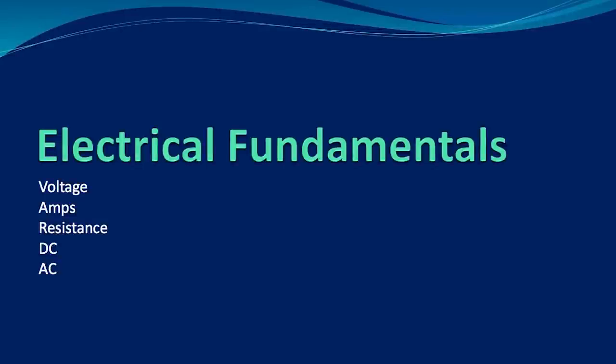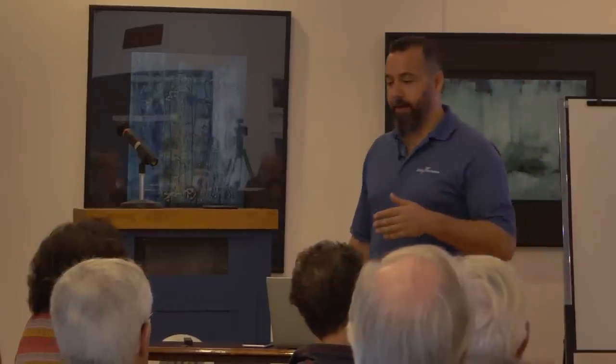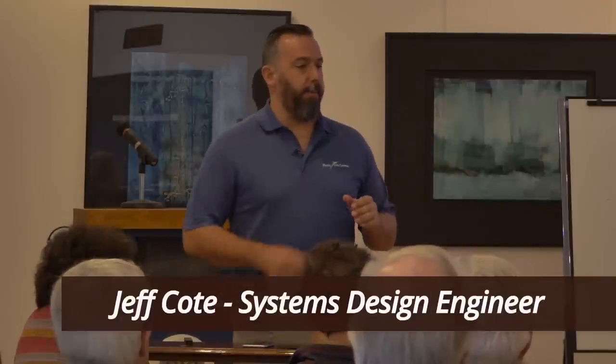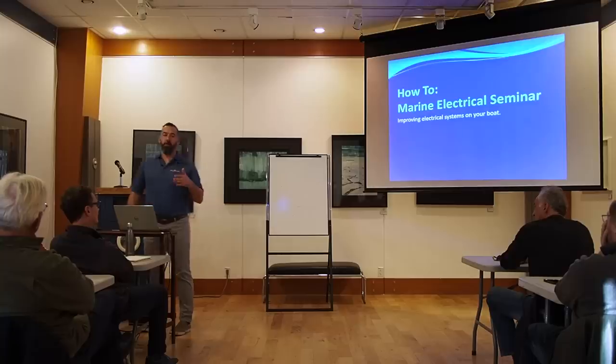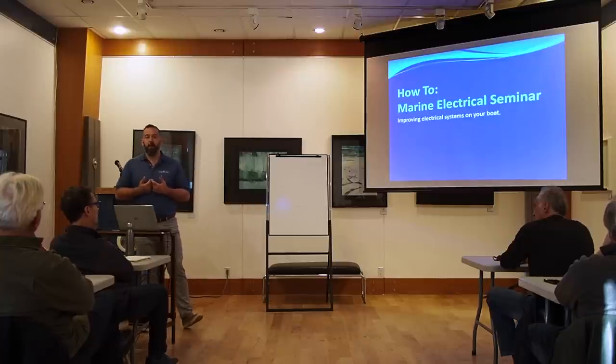Good morning everyone, and thank you for being here today to share my passion for marine electrical and electronics on boats. We had a really good day yesterday, so for some of you that were here yesterday, you're going to have a little bit more insight into what we're talking about. The feeling of being lost with electrical is commonplace — I don't think I will ever truly know everything, and so it's just a journey.